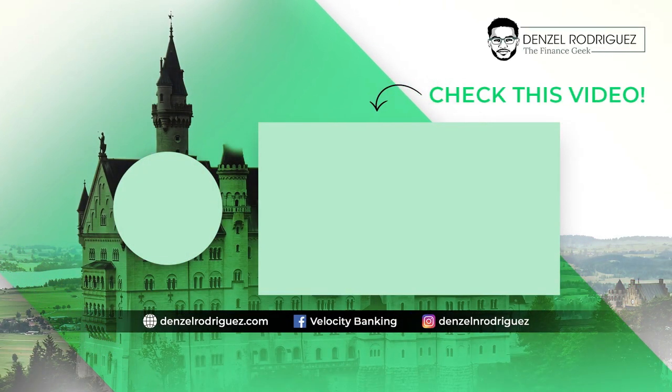A whiteboard and easel — we'll get a lot done. That's my viewpoint on it.